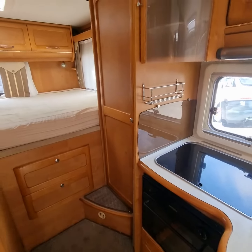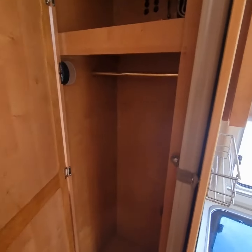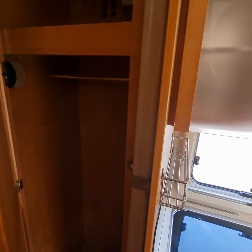As we move on to the rear of the motorhome, we have a wardrobe space to the right before the bed, with a hanger and enough room for plenty of clothes and storage.